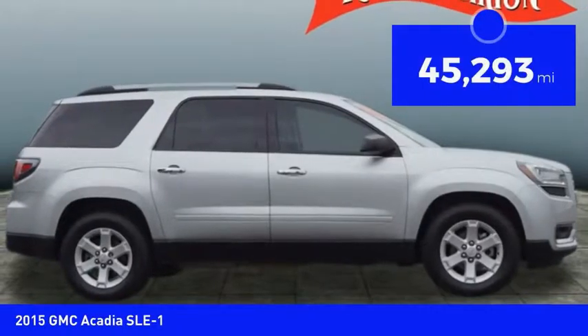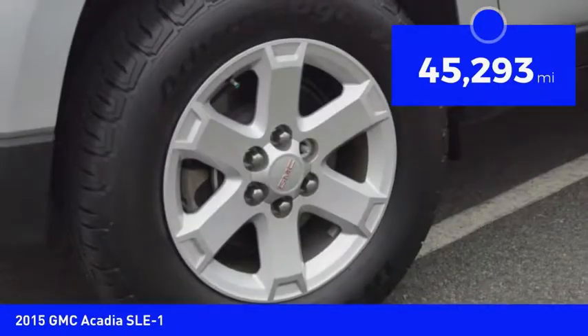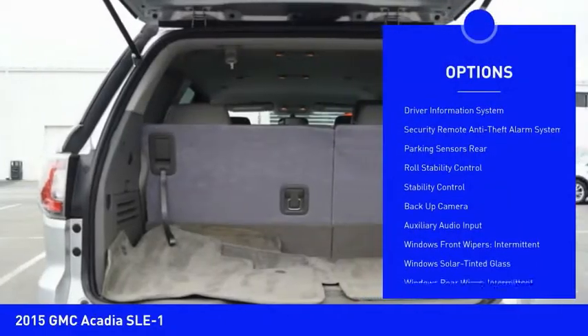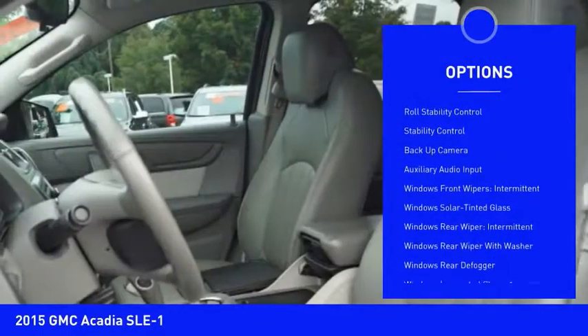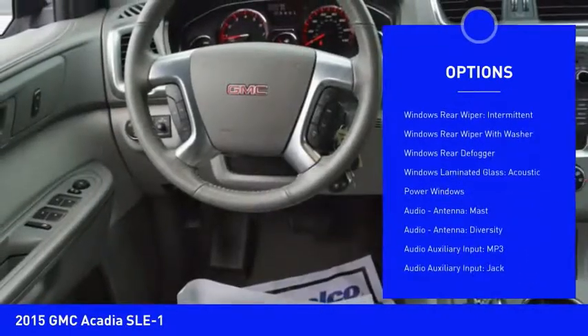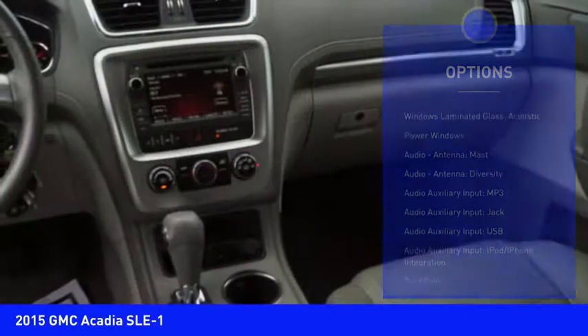This vehicle has less than 50,000 miles. Here are some of this vehicle's great options: stability control, backup camera, traction control, power steering, cruise control, trip computer, power windows, trip odometer, clock, compass.